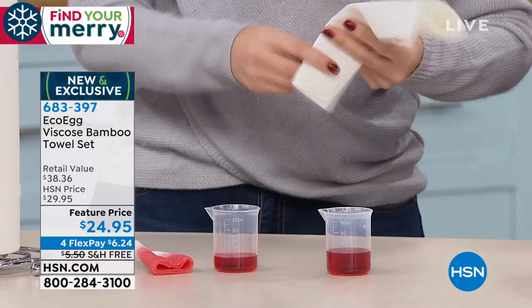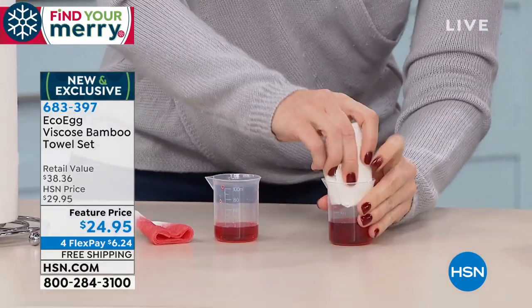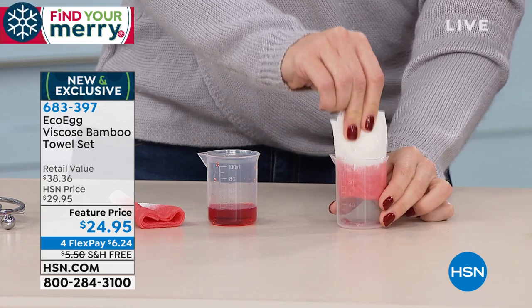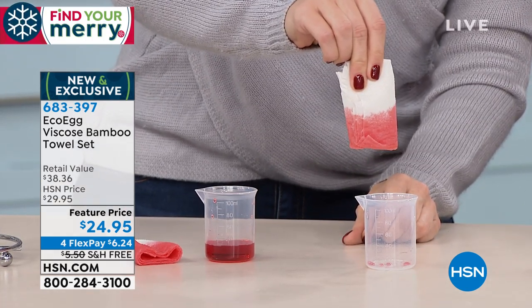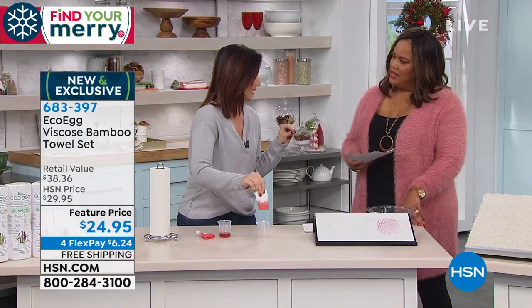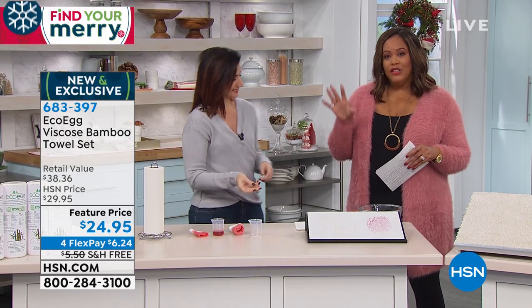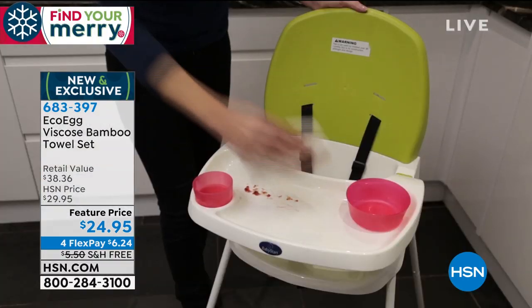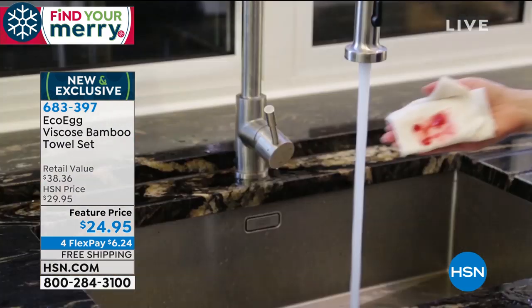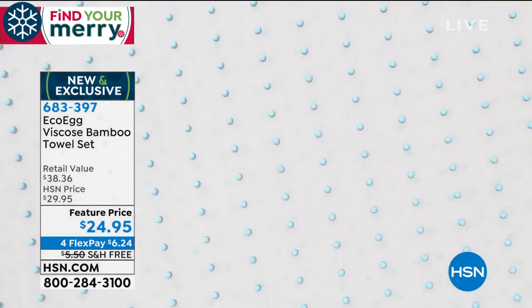Now we're going to take one of our bamboo sheets. You're not going to take this to the trash — you're going to take it to the washing machine. It will become even stronger and softer. Watch how we soak it all up — look how thirsty it is! It soaked it all right up. The absorbency is so much better. Bamboo holds three times its weight in water. I can put it over my head and it's not even dripping.